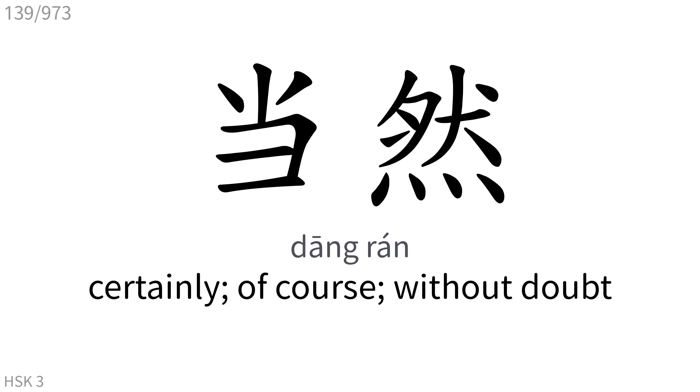当然: Certainly, of course, without doubt.